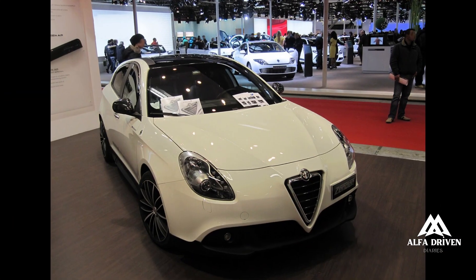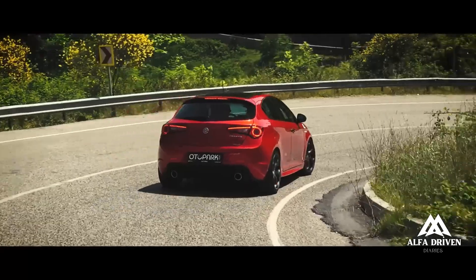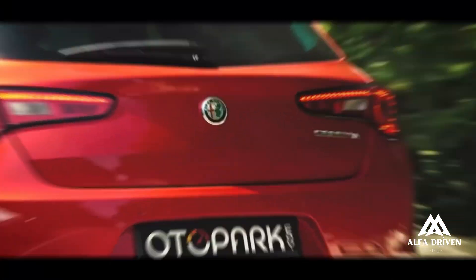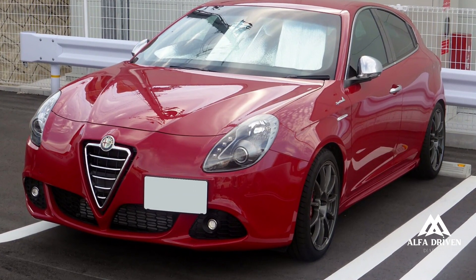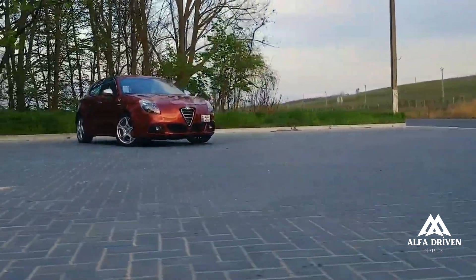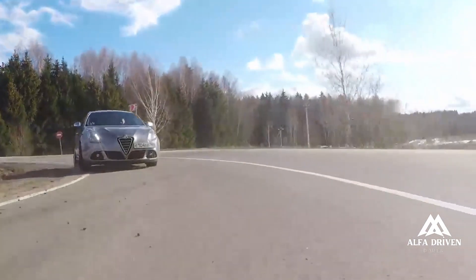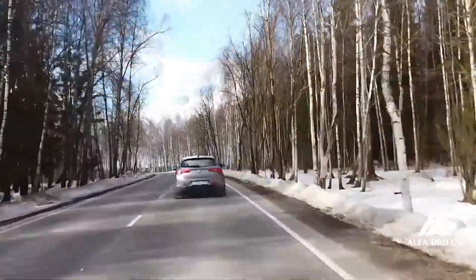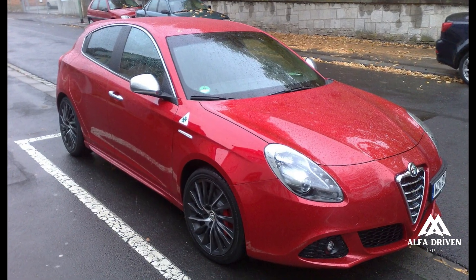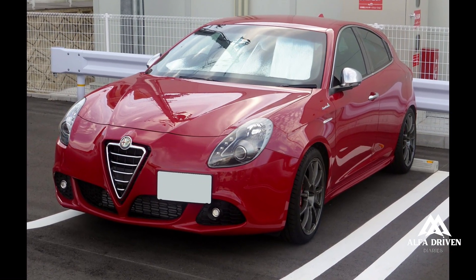The 170HP 1.4 Turbo MultiAir engine is a blend of technology combining high performance with the lowest emissions and fuel consumption levels in its class for petrol engines of this power rating. It is a brilliant and versatile engine with a maximum torque of 250 Newton-metres, fitted with a start-stop system, and with fuel consumption and emission levels resembling a diesel rather than a petrol engine of this power rating — 4.6L/100km in the extra-urban cycle, and 134g per kilometre of CO2 emissions.